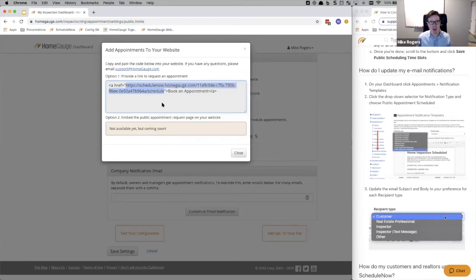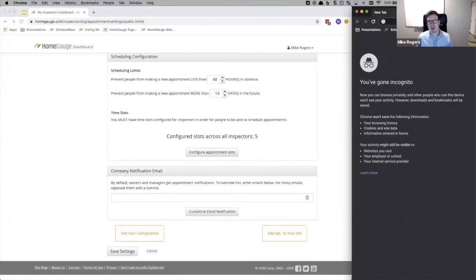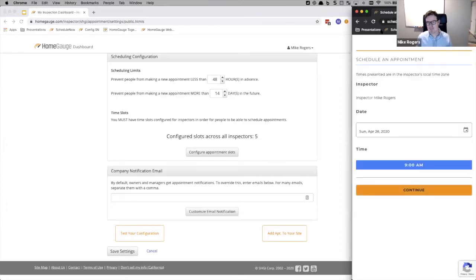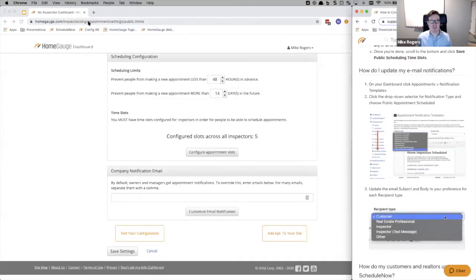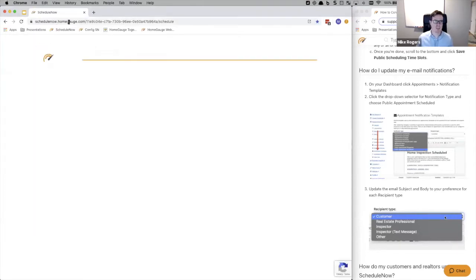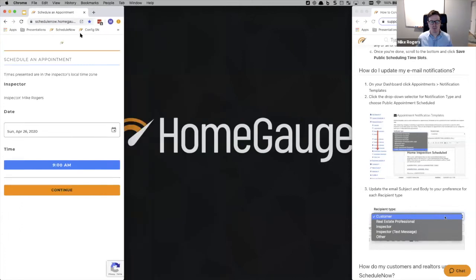I'm going to open a separate window so we can go in as a buyer and see what this looks like. I've specifically put this in mobile view because this is how most people are going to be consuming it. It works in all environments — desktop, tablet, mobile view. It's got your logo here and rescales accordingly.